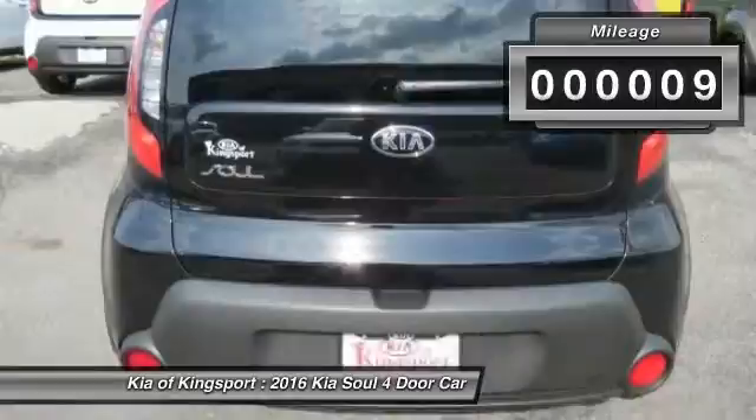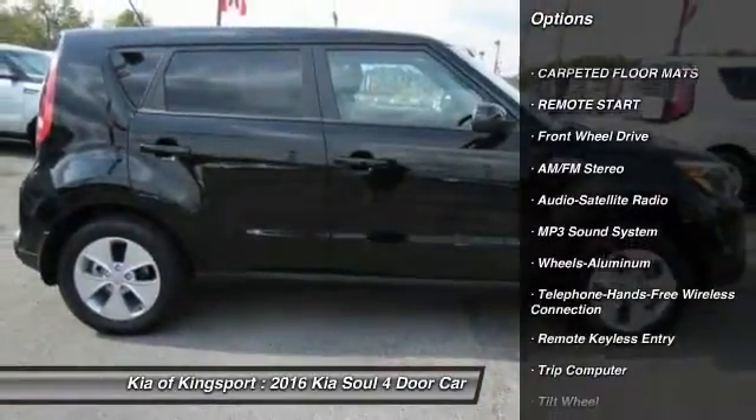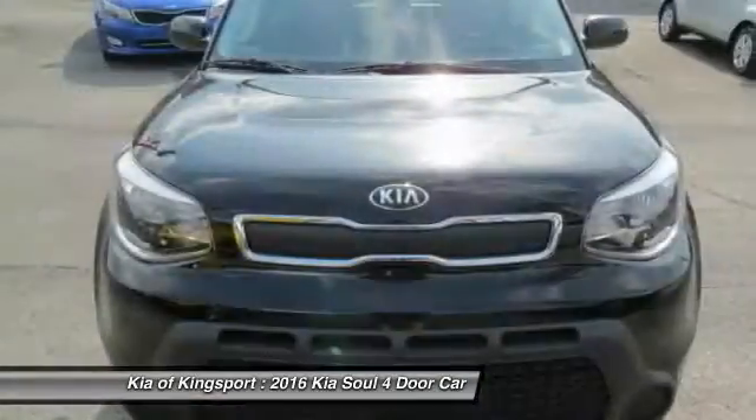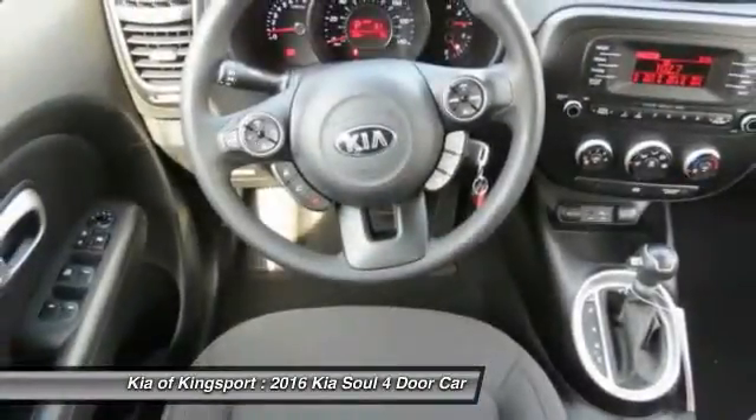Here are some of this vehicle's great options: anti-lock braking system, traction control, remote start, Bluetooth wireless data link for hands-free phone, power steering, air conditioning, aluminum wheels, cruise control, AM/FM stereo radio, and FWD.